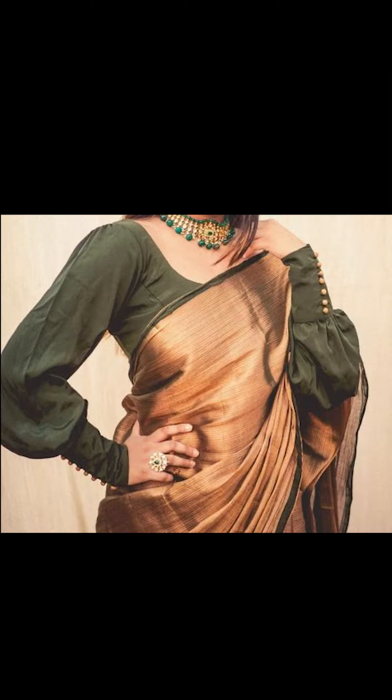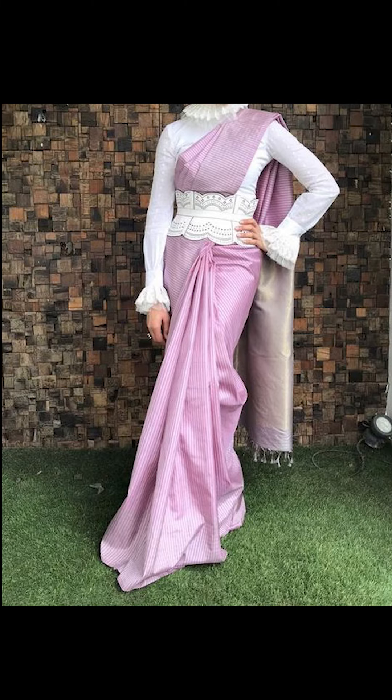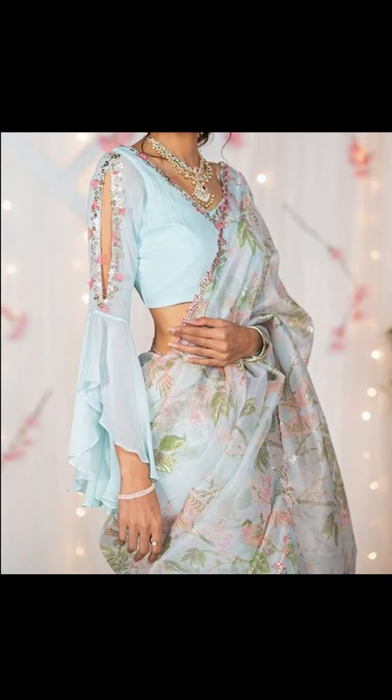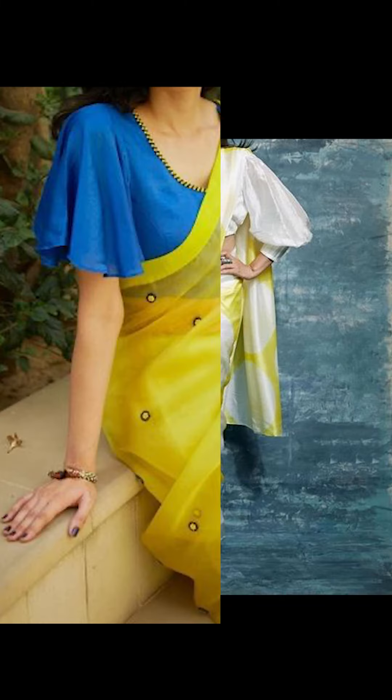Thank you for watching this video. If you like it, remember to subscribe to Fashion Fairy. You can purchase some of these amazing trendy designs seen in this video — check out the description box for the links.